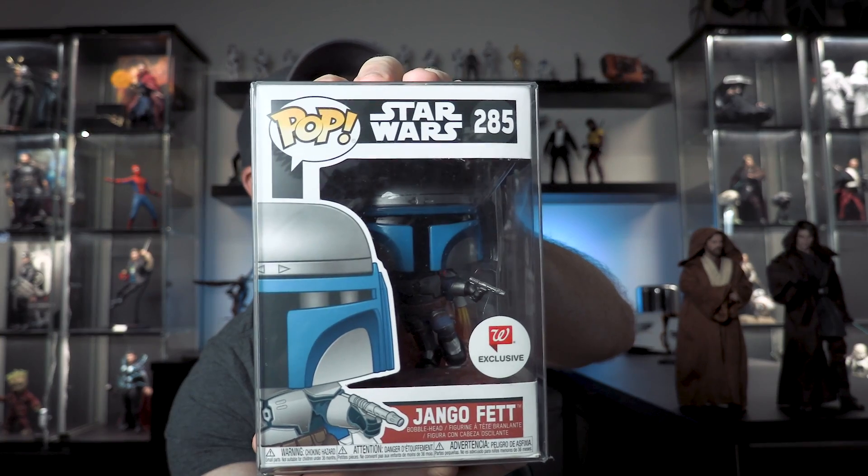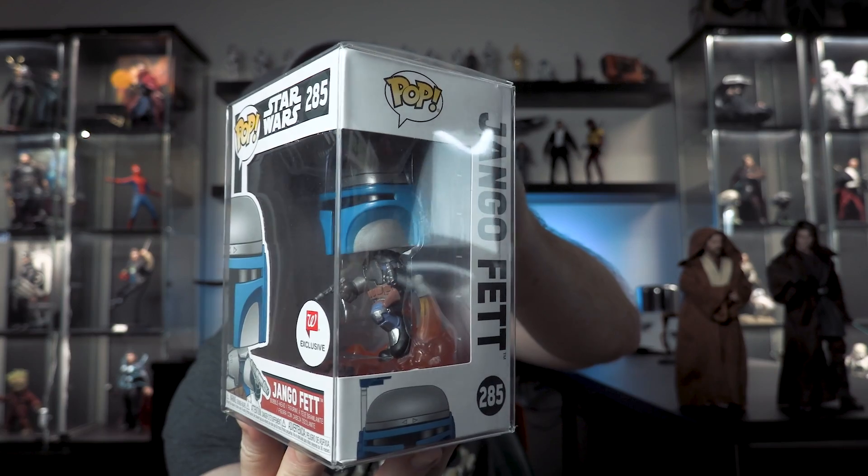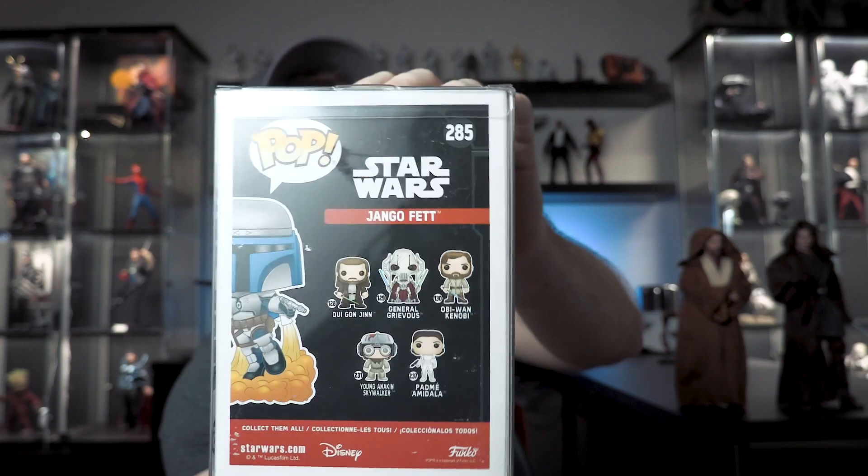Number eight is a very recent pickup. My friend Kent, who was on our live stream the other night - check out his channel - he was able to pick this up for me. I missed it online when it dropped. It is the Walgreens exclusive Jango Fett. Look at that one - it's super cool, it's got the flame effect going on, blasted off. There's also a Smuggler's Bounty Box exclusive Boba Fett which I need to get.